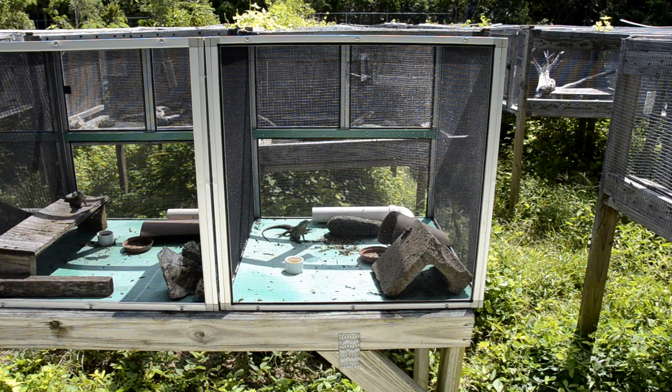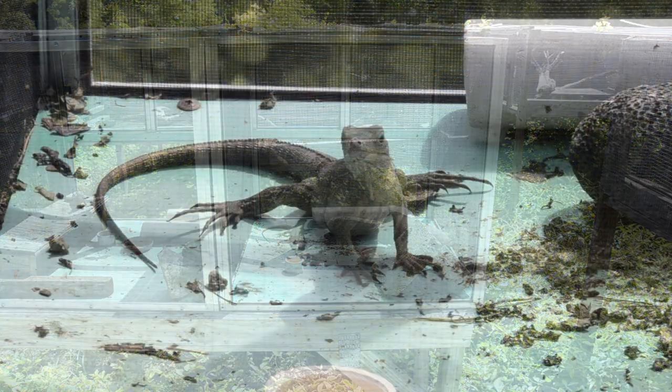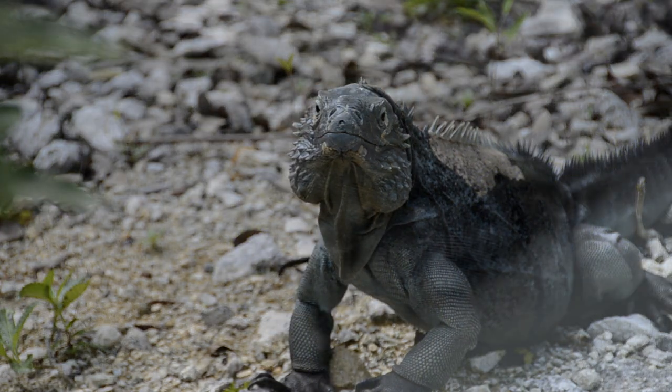Our ultimate goal of having 1,000 animals is something we're starting to see within reach — there's light at the end of the tunnel for us. We won't consider ourselves successful until we get that goal reached, but right now we are seeing that light at the end of the tunnel.